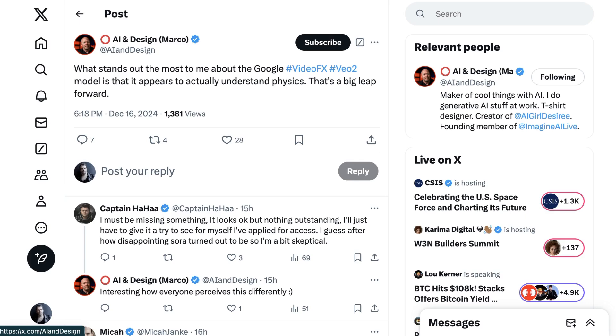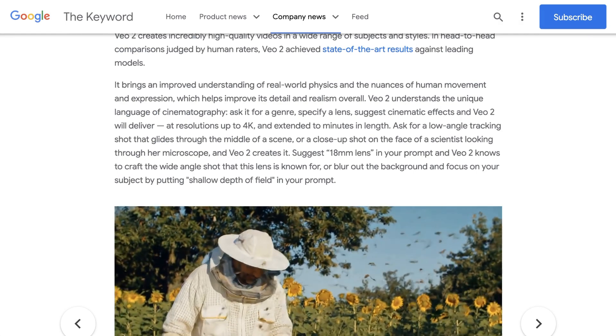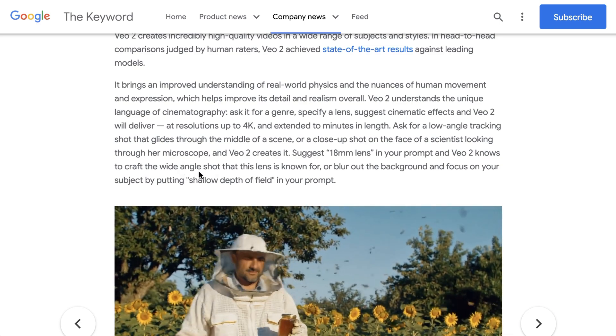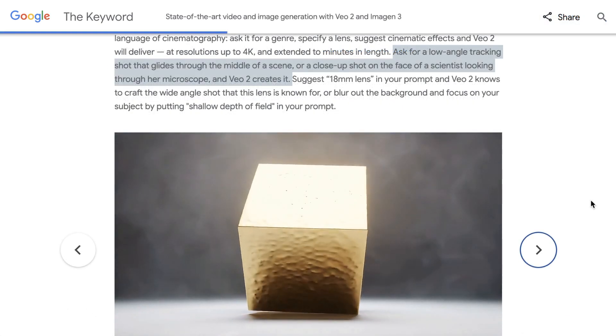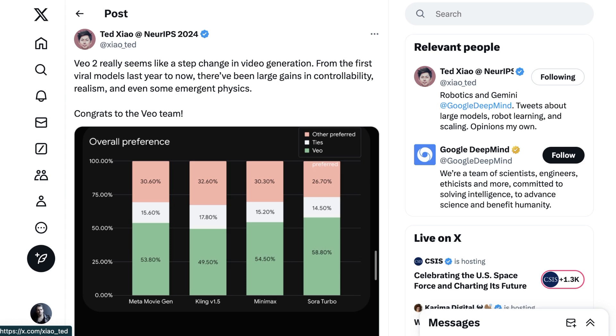AI design consultant Marco wrote, 'What stands out the most to me about Google VO2 is that it appears to actually understand physics — that's a big leap forward.' Another leap forward is the ability to recreate professional cinematography techniques, like replicating camera motion and the look of different equipment. Video benchmarks are inherently subjective, but Google is claiming that VO2 outperforms Sora and other rival models on preference and prompt adherence. The model is now available through Google Labs' VideoFX platform, but you will have to join the waitlist for the moment.